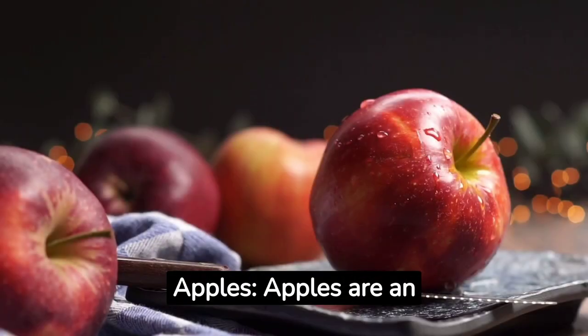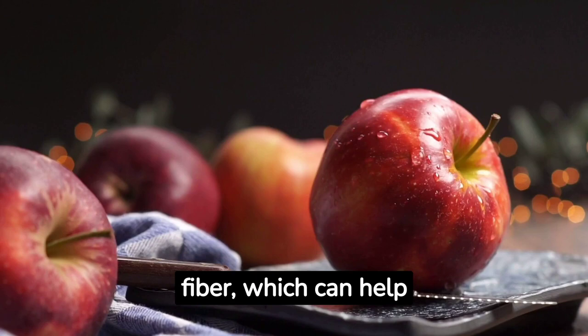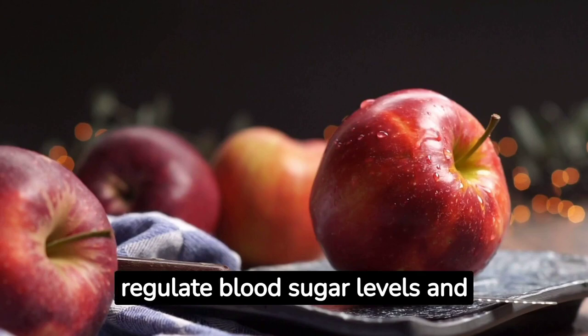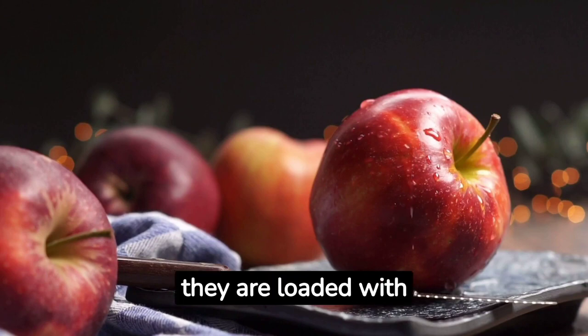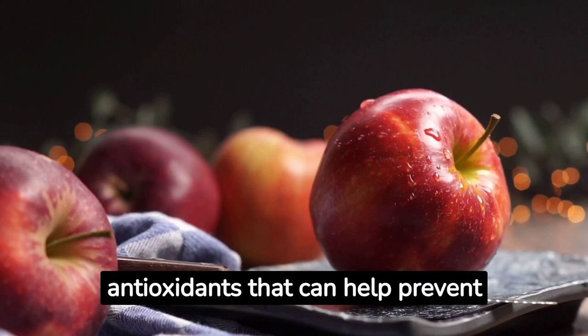Apples. Apples are an excellent source of soluble fiber, which can help regulate blood sugar levels and maintain healthy digestion. Additionally, they are loaded with antioxidants that can help prevent diseases.